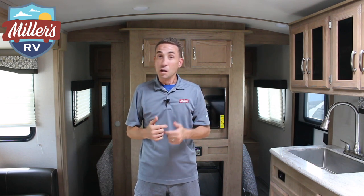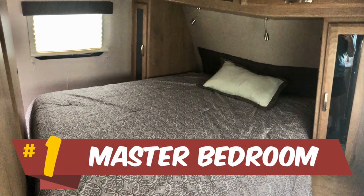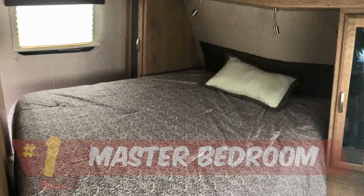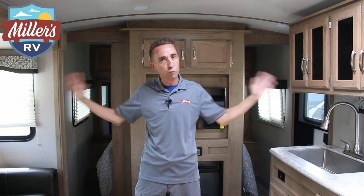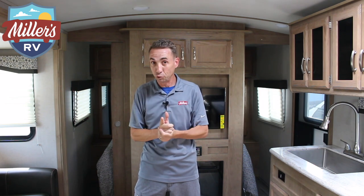Now that we went over a few key features, let's talk about the top five that make it my favorite coach. Number one: you've got a master bedroom in here that's fantastic. You've got two pocket doors to close off that bedroom and give you privacy, and a queen-size bed in there. It's kind of rare to get a privacy bedroom in these coaches nowadays — instead of having a curtain or a little accordion door, you've got true privacy inside this coach, and that's huge.